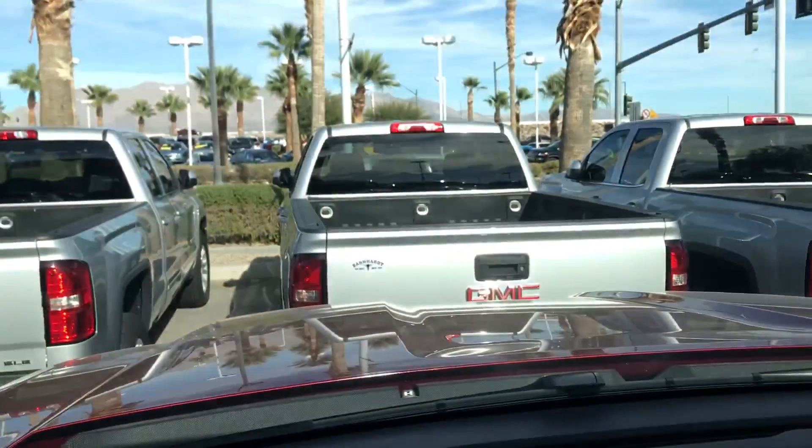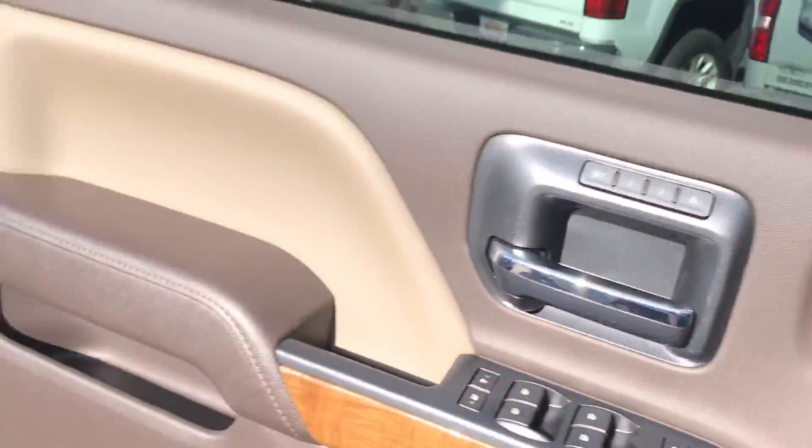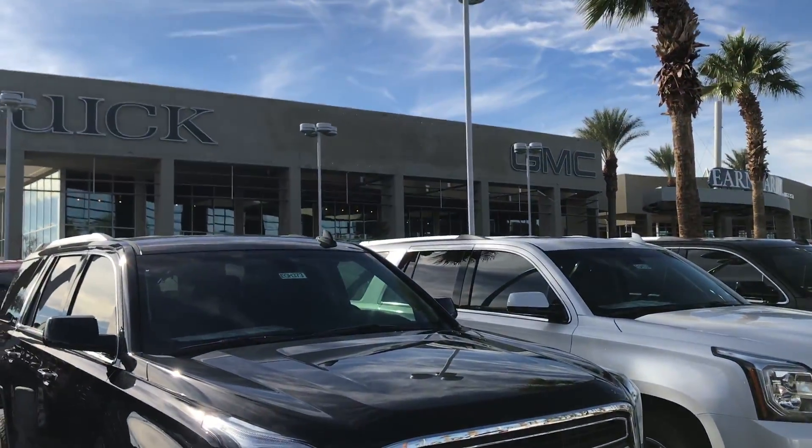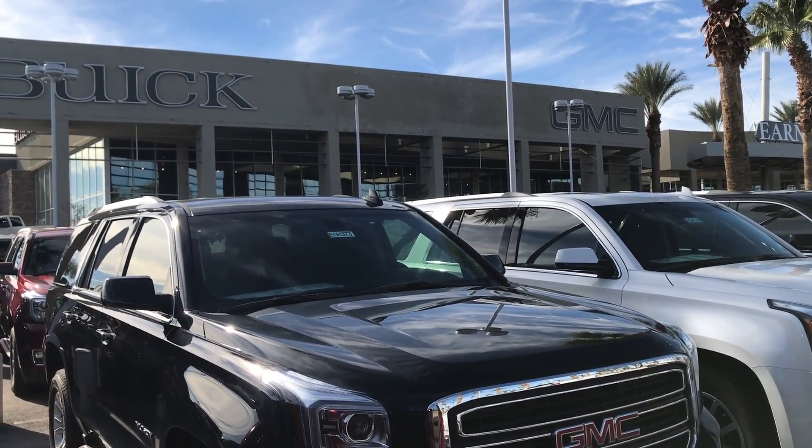As you can see, we've got plenty more available. We're located at 6525 Centennial Center Parkway, Las Vegas, Nevada 89149. Give us a call today and we hope to see you soon.